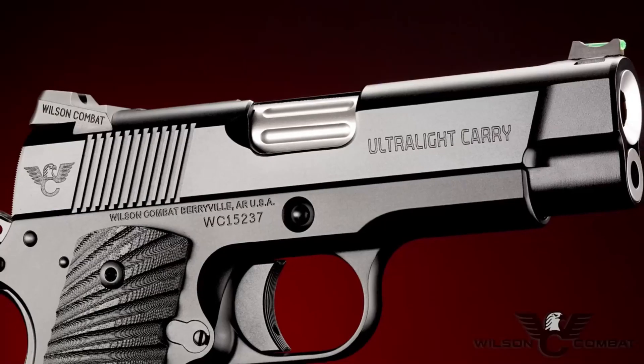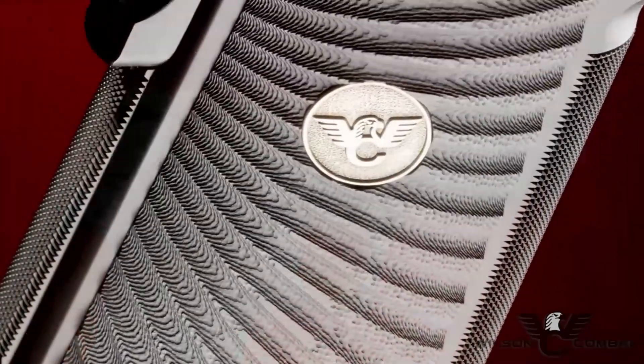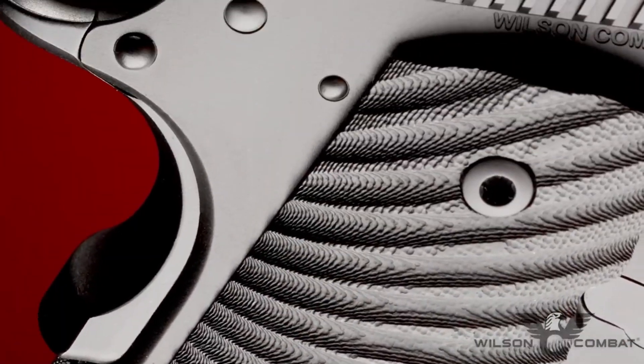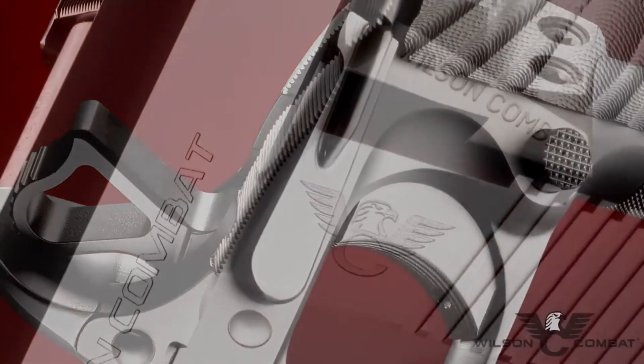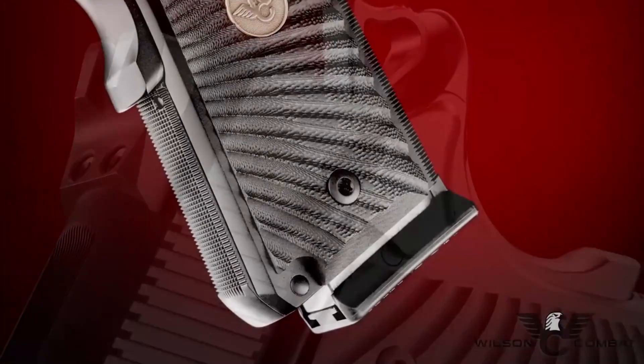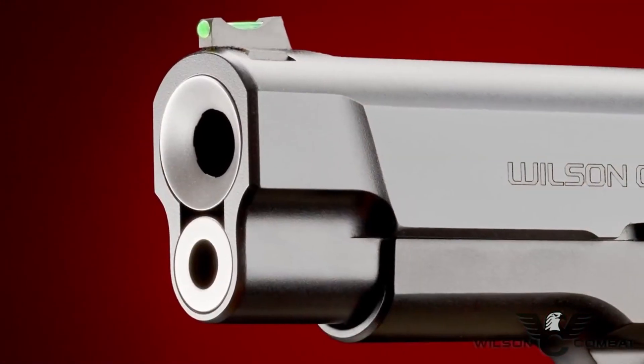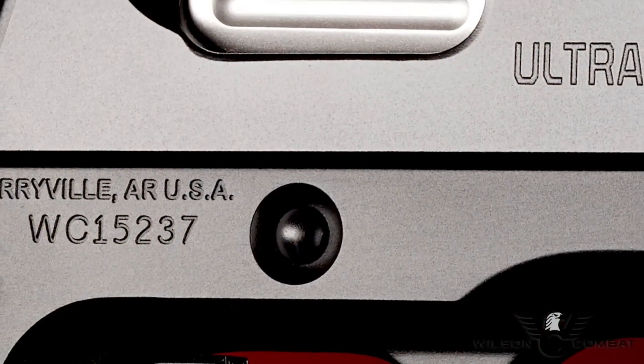With its low-profile sights and lightweight design, the pistol offers easy concealment and optimal control. Whether for everyday carry or professional use, the Wilson Combat Ultralight Carry Professional delivers reliability, accuracy, and unmatched comfort. Experience the excellence of Wilson Combat firearms and embrace the lightweight power of the Ultralight Carry Professional pistol.